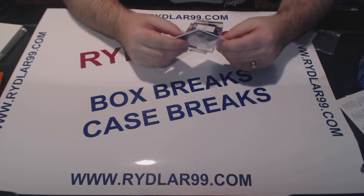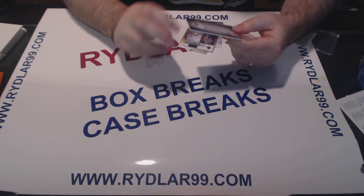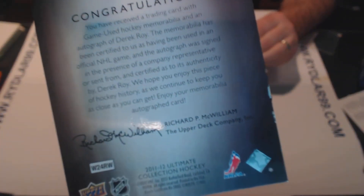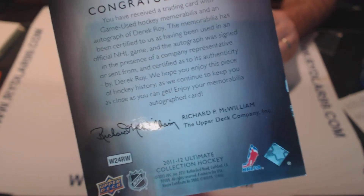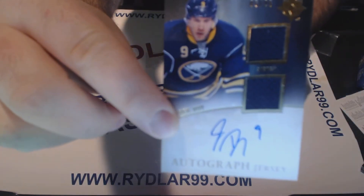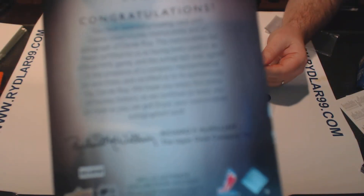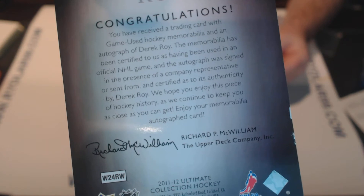I was actually just producing the video from before. I wanted to show you that the card — the Roy Auto from Buffalo — is damaged. My finger was holding it here like this when I was doing the show, so I didn't notice it. But there is damage on the side there.